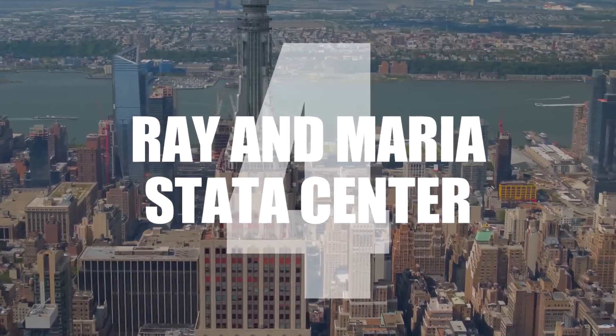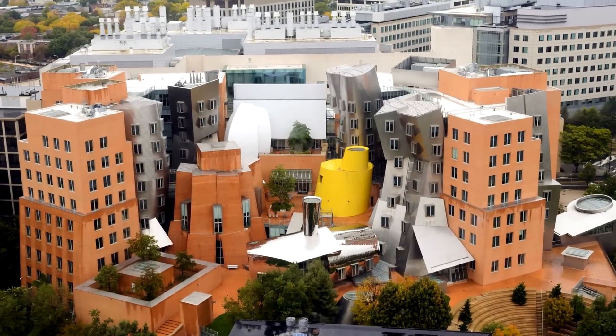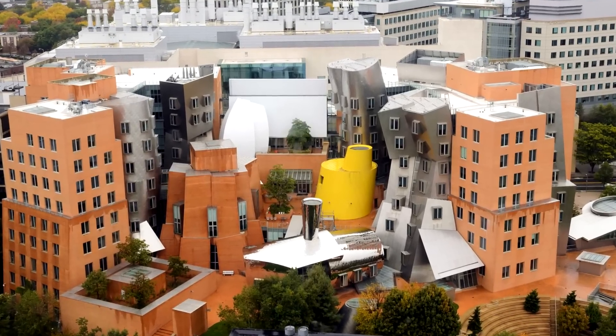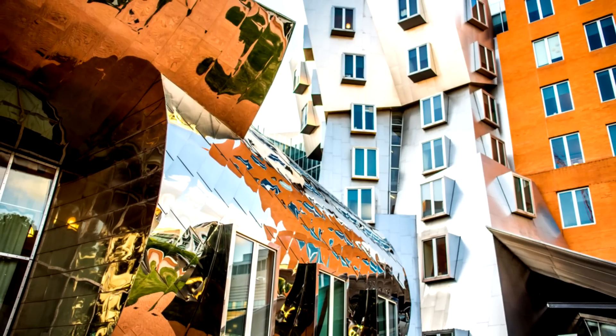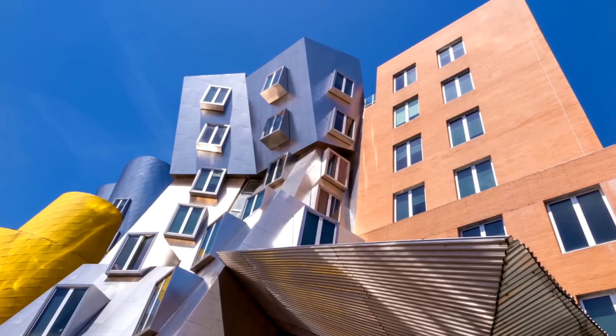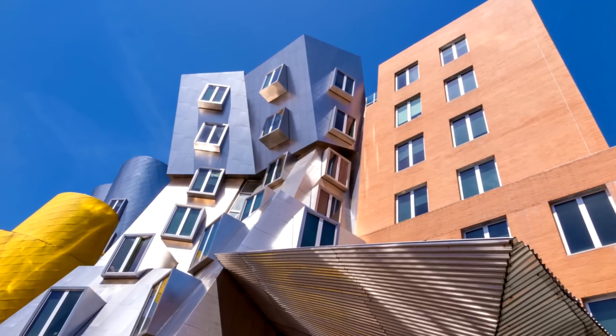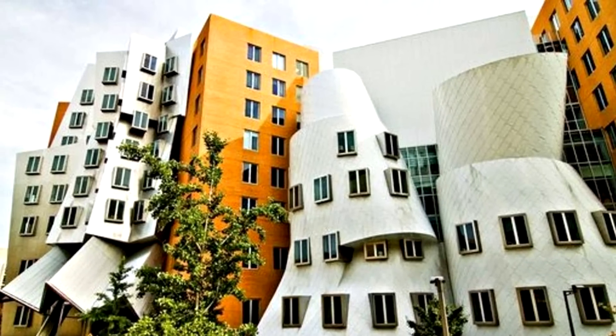Number 4: Ray & Maria Stata Center. A 67,000 square meter academic complex in Cambridge, Massachusetts, was designed by Frank Gehry. Its design, although eye-catching, also causes a lot of problems — drainage backup and causing leaks, cracking masonry, and the formation of dangerous falling icicles in winter.